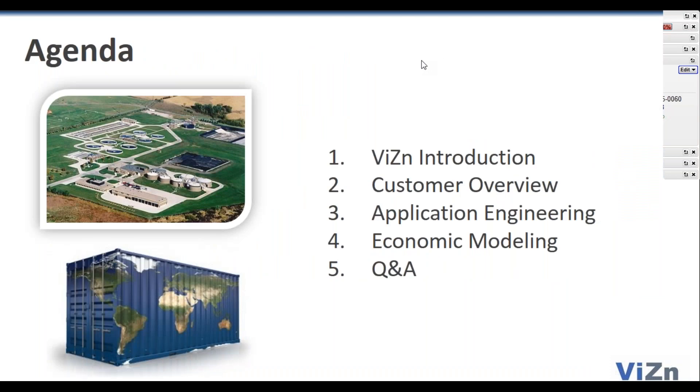We're going to do a quick Vision introduction, then introduce you to our typical customer today, which is a water treatment facility. We're going to get into the application engineering process, talk about how it's different and unique, how we do it here at Vision, get into the economic modeling, and do some Q&A.